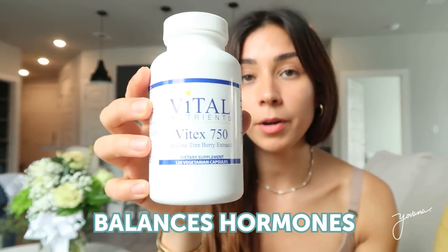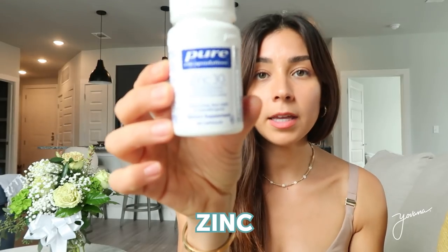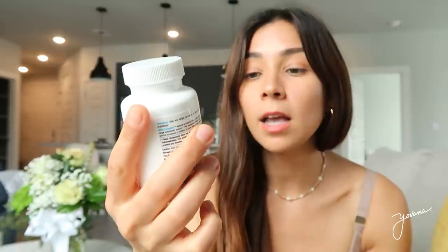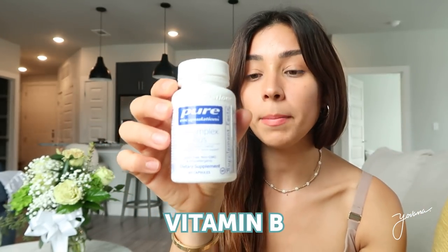Besides the diet, he also prescribed some supplements. The first one is Vitex, which is very important — it plays a great role in balancing hormones. He also gave me zinc, because zinc helps boost your immune system and keep you strong. He also prescribed Elite E Complex, which is a natural alpha, beta, delta, and gamma blend.